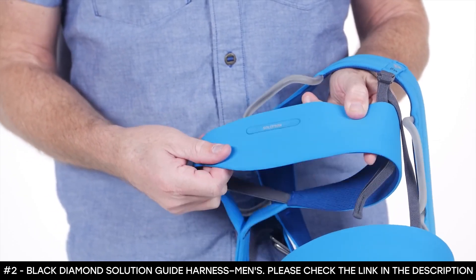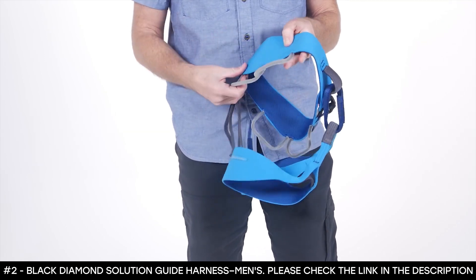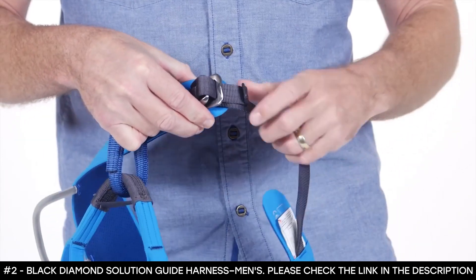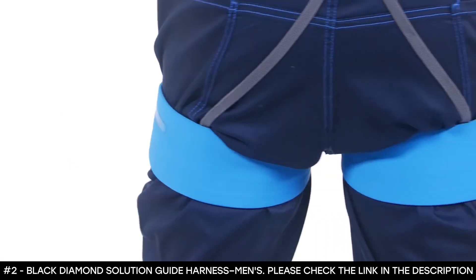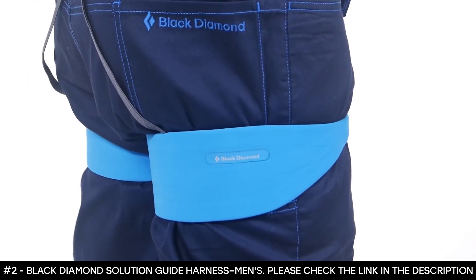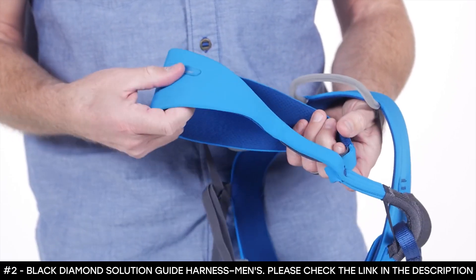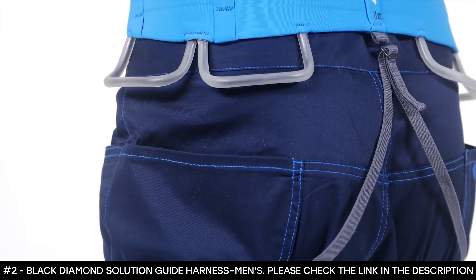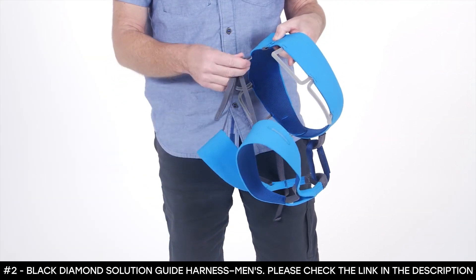The waist belt measures 27 to 30 inches for the small, 33 to 36 inches for the large, and 36 to 39 inches for the extra large. The leg loops measure 19 to 21 inches for the small, 23 to 25 inches for the large, and 25 to 27 inches for the extra large, and it weighs 394 grams. It's simple to dial in the fit with the easily adjustable elastic risers, which also quick-release for those times when you have to answer nature's call.